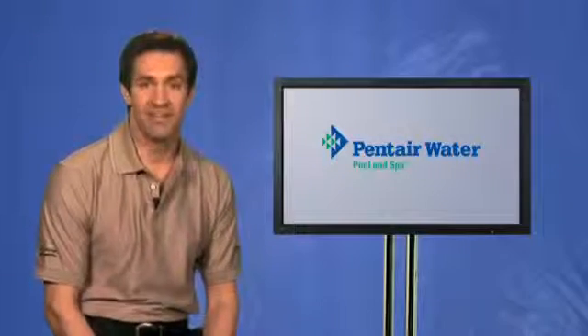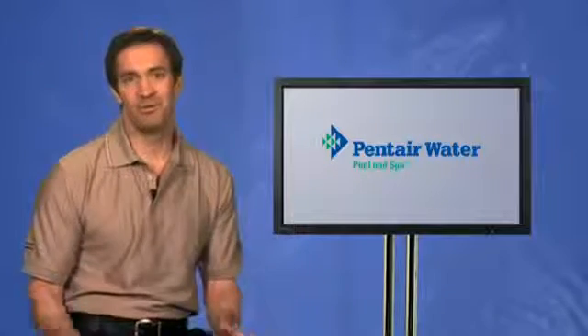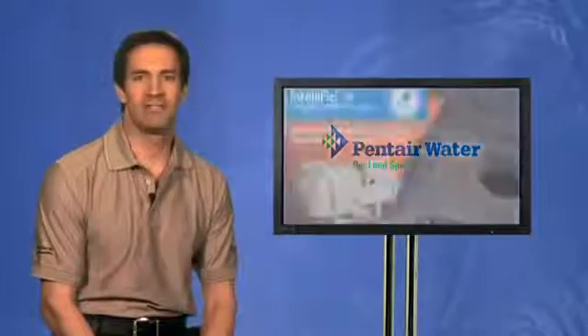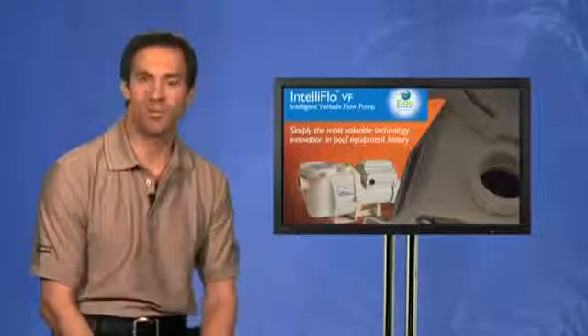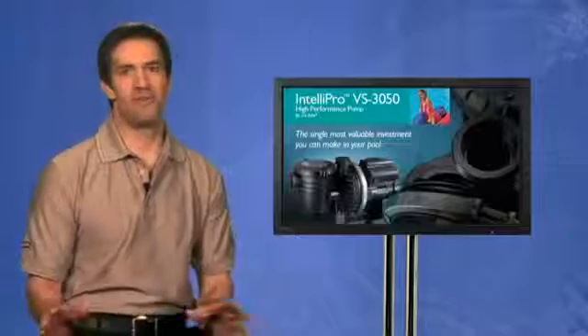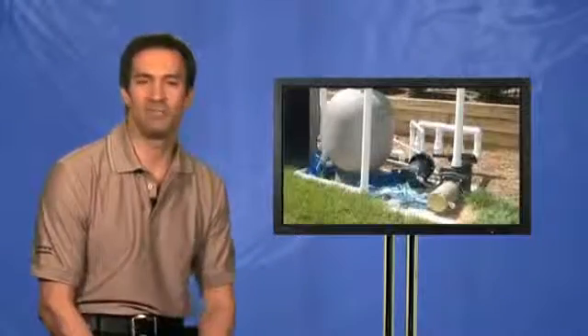It's probably safe to say that no innovation in the pool industry has generated more excitement and discussion than the introduction of intelligent variable drive pumps with permanent magnet motors by Pentair Water Pool and Spa. Never before have there been products capable of so dramatically reducing the cost of pool ownership. As a result, Pentair's variable drive pumps have been a sensational success, with tens of thousands already installed as the industry discovers how they literally obsolete older pump designs.